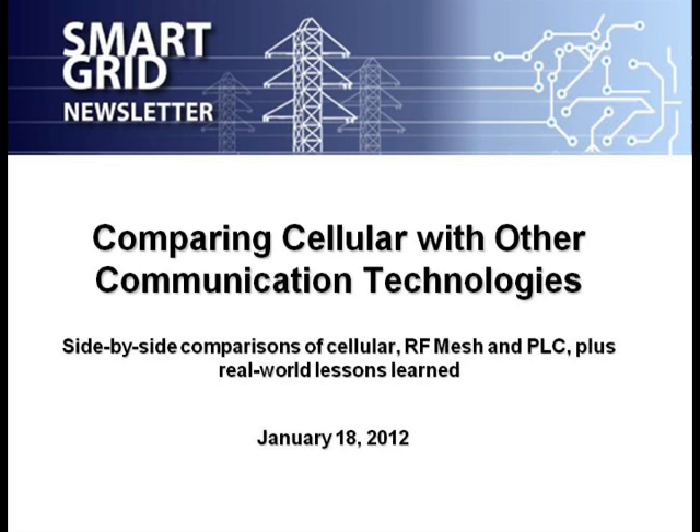Second, we're going to give you some test results. These are tests that were conducted by Qualcomm — it's just one data point, but I think you're going to find it very useful information for your collection. And third, we're going to talk about some lessons learned in real life from a utility that's just gone through this evaluation process. Your mileage may vary. You need to consider all sides, and certainly you need to consider cellular as one of your options.